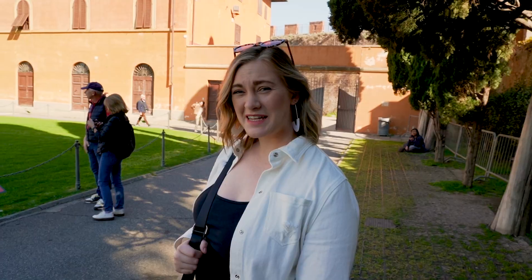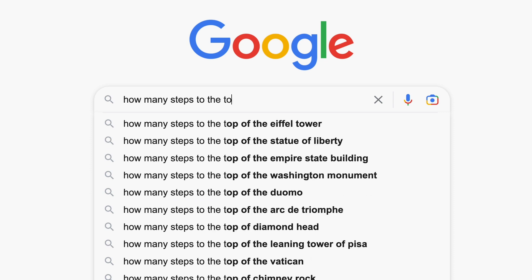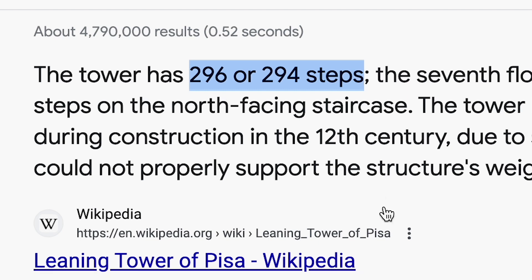It's $27 to climb to the top and $10 to not climb the tower. How many steps to the top of the Leaning Tower of Pisa? 296 steps. I'm excited.